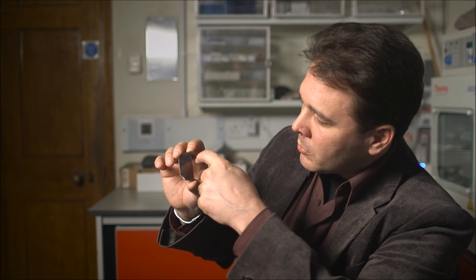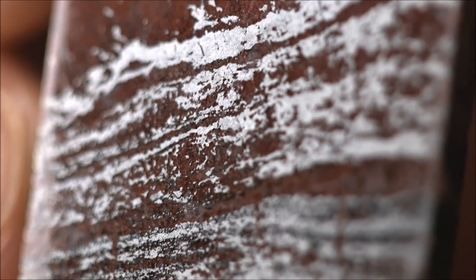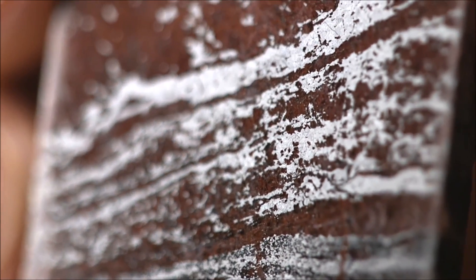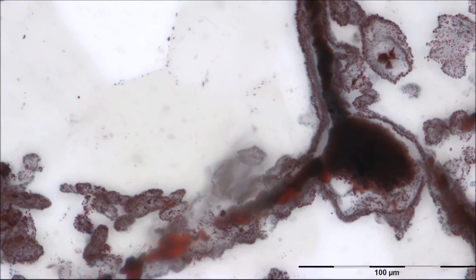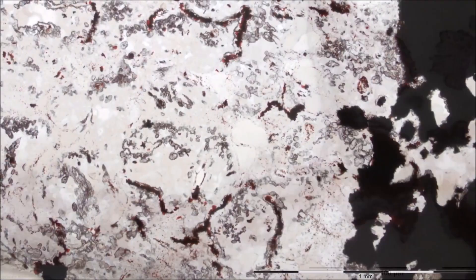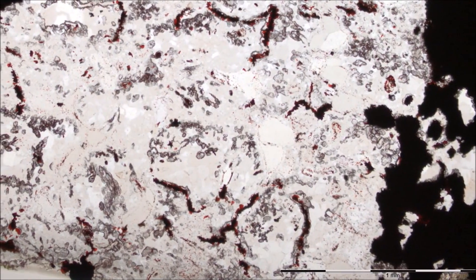This is a slab that's been polished. There are these structures here — it is cut on the right-hand side, but you can see a structure that bends the layering in this rock. It is within these features, in part, that we find the microfossils. In diameter, the microfossils are half the width of a human hair, and they can be anything up to half a millimetre in length.